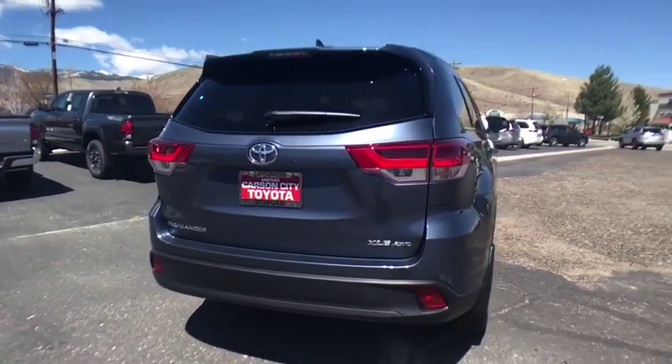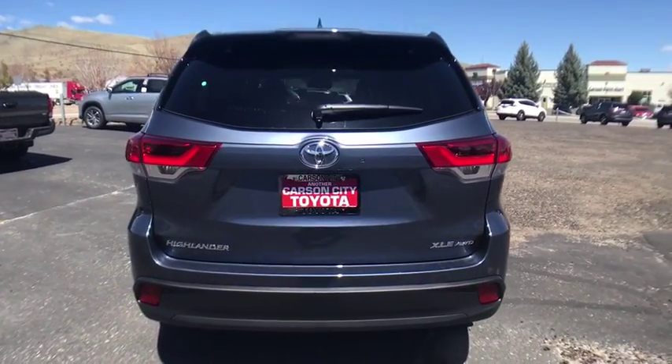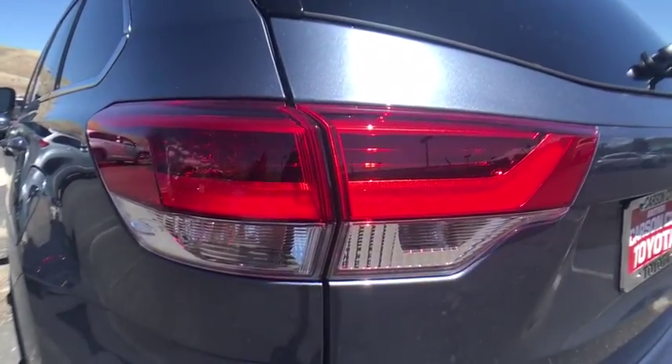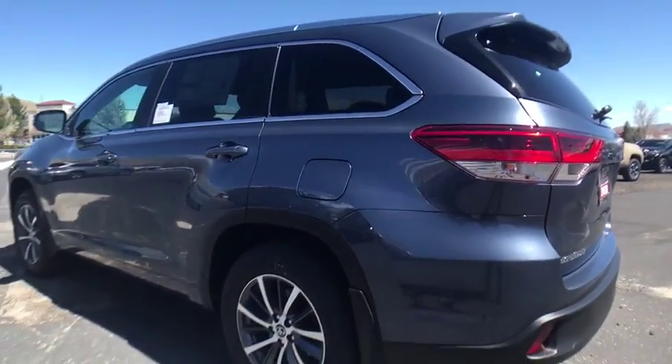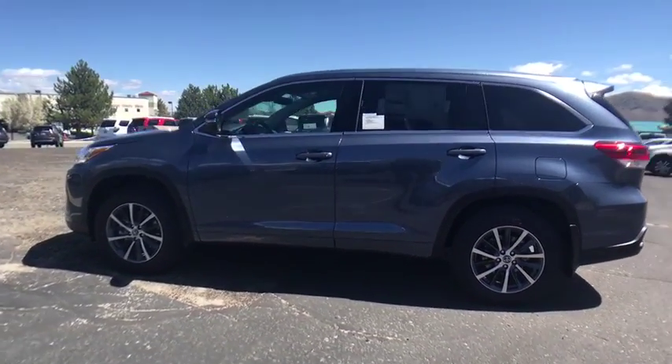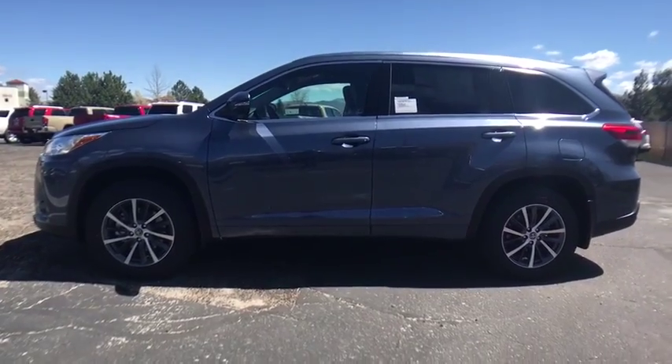Here are some of this vehicle's great options: stability control, power liftgate, traction control, backup camera, steering wheel audio controls, keyless entry, power passenger seat, navigation system, anti-lock braking system, all wheel drive, lane departure warning.